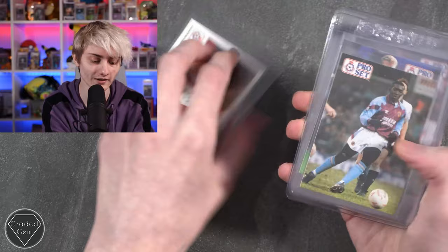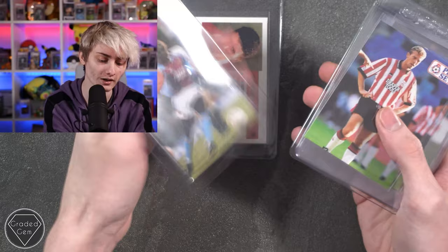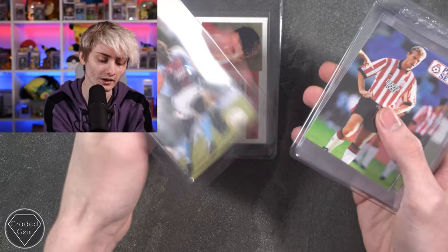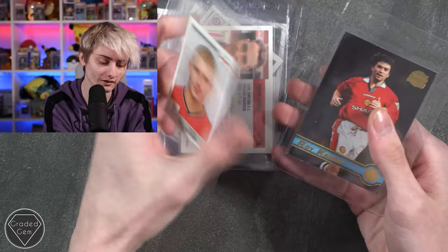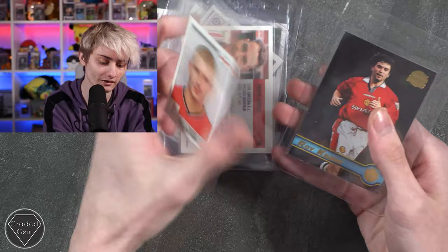We've got Roy Keane — I'm not the biggest old school sports person — and Dwight York, but these are some really cool looking cards. Then we've got a couple of Alan Shearer, I know him, and then Ian Wright, I do know him as well. Then we also have Vinnie Jones, David Beckham, and another Roy Keane to finish us off. Best of luck with your submission, Kyle.